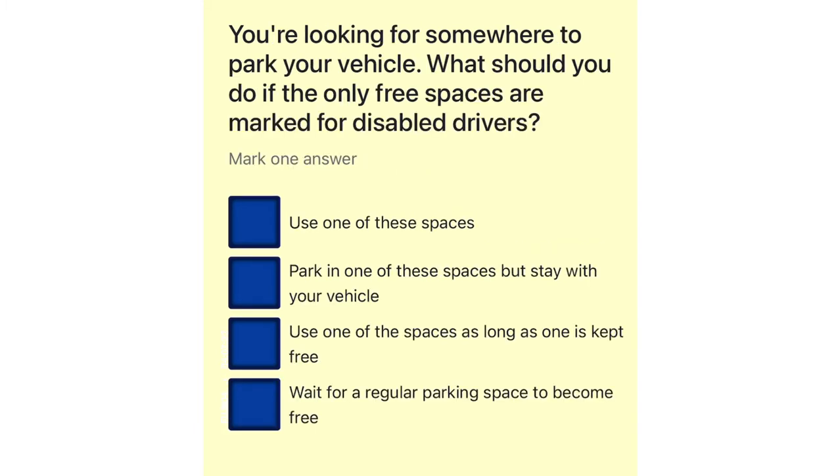You're looking for somewhere to park your vehicle. What should you do if the only free spaces are marked for disabled drivers? Use one of these spaces. Park in one of these spaces but stay with your vehicle. Use one of the spaces as long as one is kept free. Wait for a regular parking space to become free.